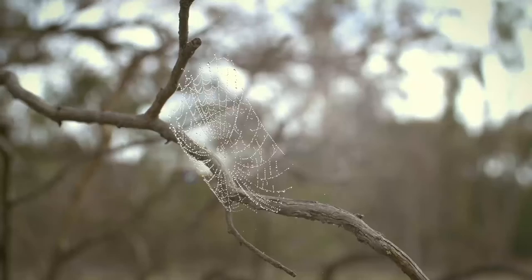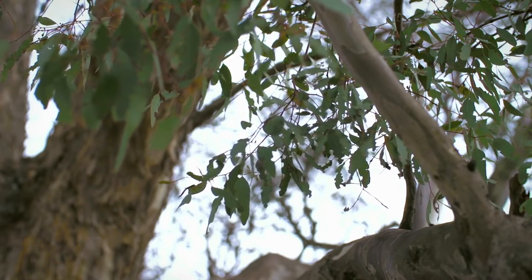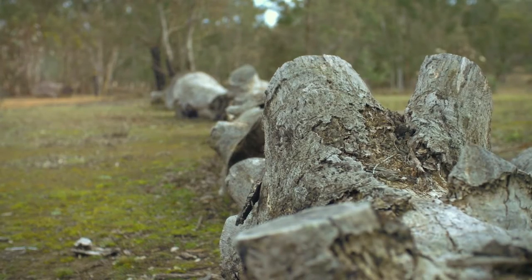What we're doing at Mulligan's Flat now: we've got a predator-proof fence that keeps the foxes and cats out. What it allows us to do is bring back a lot of the fauna that we've lost. We've started with species like the bettong, that eats truffles, and the eastern quoll, which we've just reintroduced — it's a carnivore that eats insects and so forth.